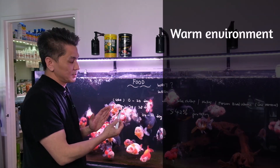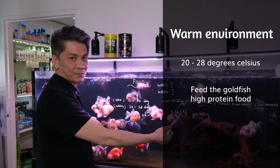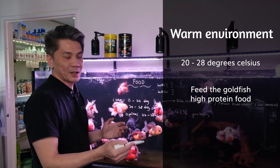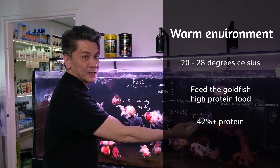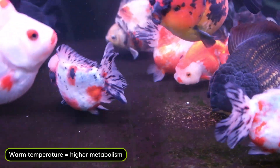However, if they are in a warmer environment, say between 20 to 28 degrees, you can use a high protein food. Most products available in the markets are more than 42% in protein, so feel free to give them high protein food because they are able to digest their food very easily.